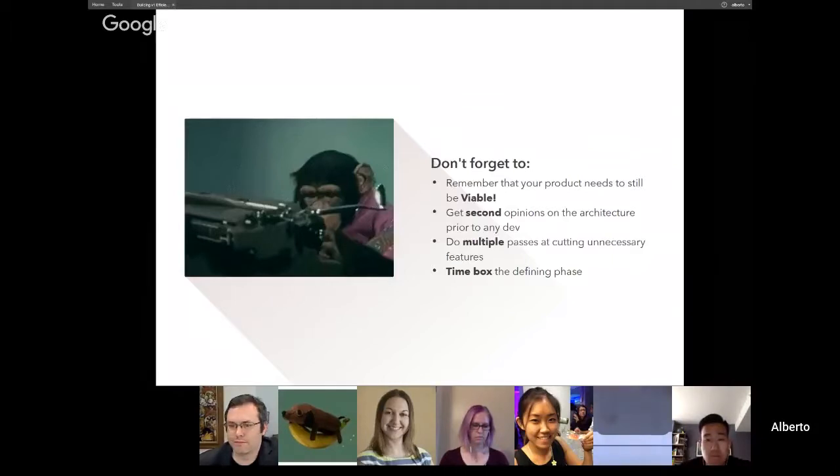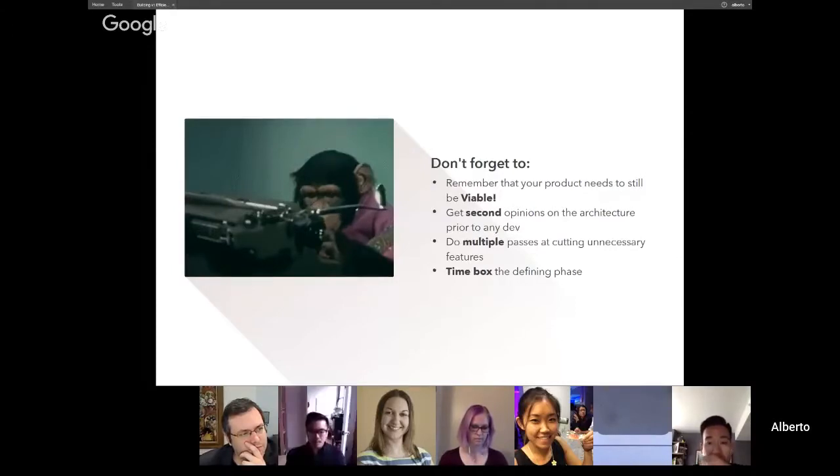Getting second opinions on architecture is super important, even though product people are often told 'we don't have time, just get to development.' Doing multiple passes and cutting unnecessary features is also critical — given a couple of days to think about it, a lot of stakeholders won't even remember some of the features they originally asked for. So always reconfirm that features are still totally needed before you proceed. And time-box the definition phase: set a clear amount of time to define the product so you don't overdo it, since people can always come up with new features given enough time.